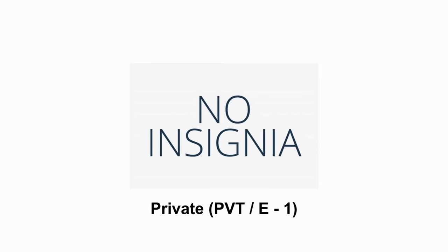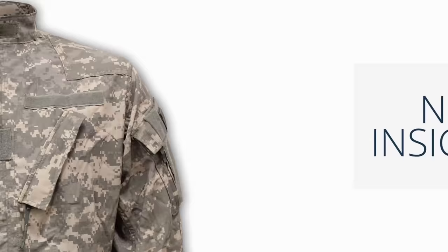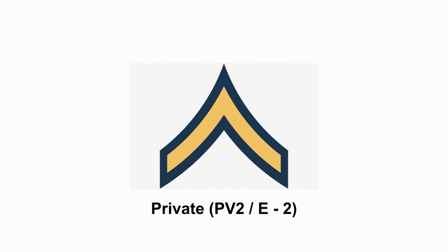Earned during basic training, Private is the lowest enlisted rank. This rank does not carry an insignia. Next, after completing basic training, most soldiers will receive the rank of Private Second Class.